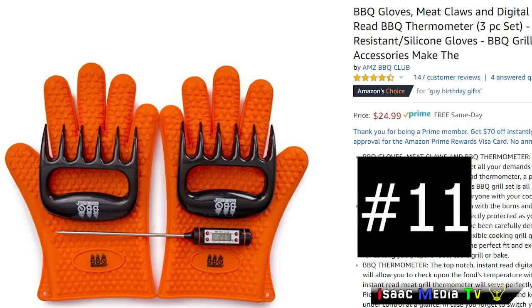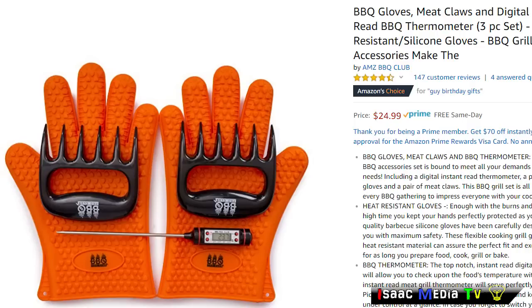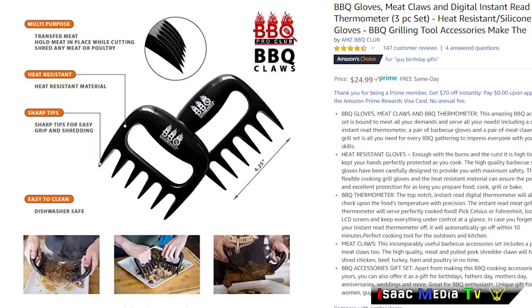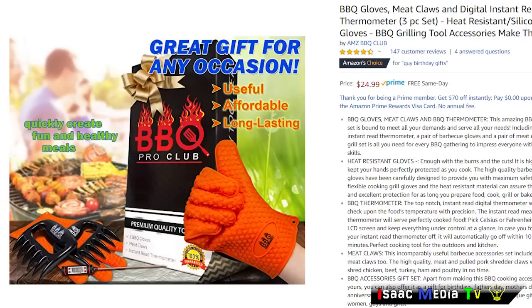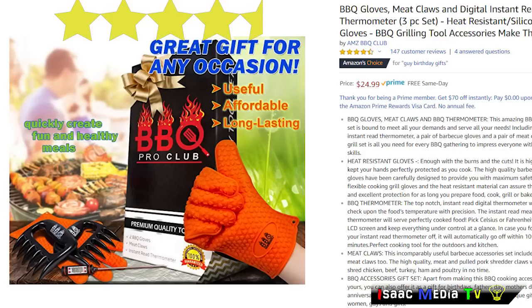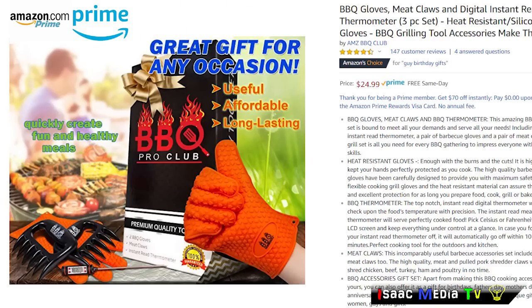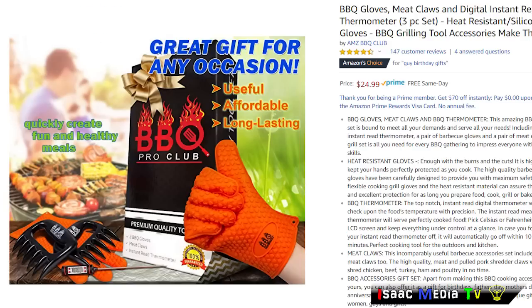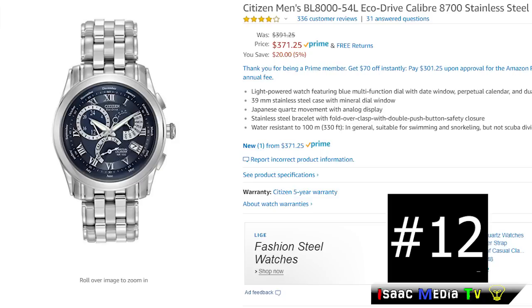Next, we have the AMZ Barbecue Club Claw Gloves. These are really unique and interesting — they are heat-resistant silicone gloves with meat claws and a digital instant thermometer, so it's a three-piece set. This product has 147 reviews at 4.5 stars. It's an Amazon Choice and Amazon Prime product at $24.99 USD, available for free and fast shipping.